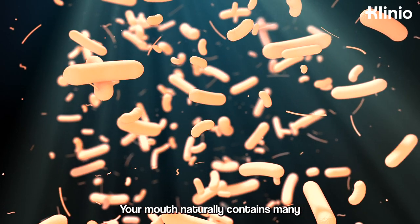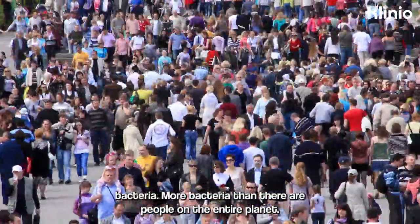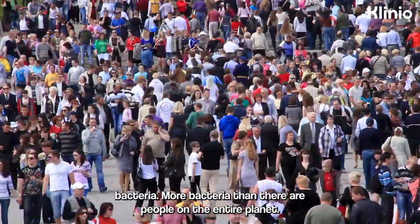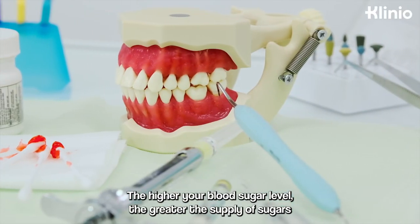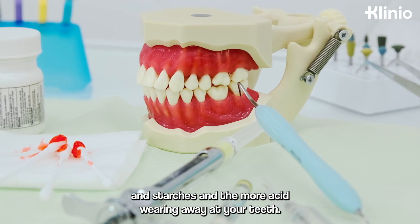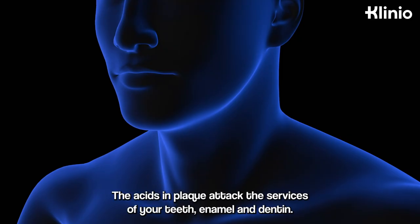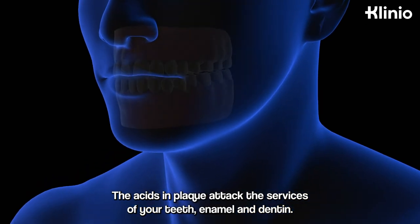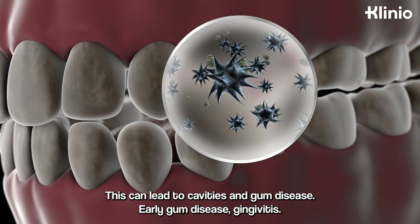Your mouth naturally contains many bacteria — more bacteria than there are people on the entire planet. The higher your blood sugar level, the greater the supply of sugars and starches, and the more acid wearing away at your teeth. The acids and plaque attack the surfaces of your teeth, enamel and dentin. This can lead to cavities and gum disease.